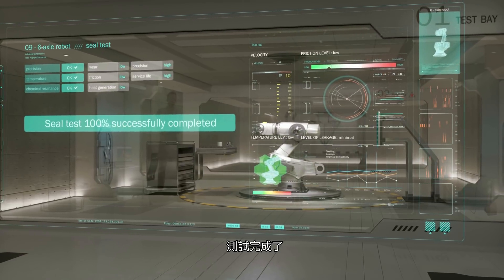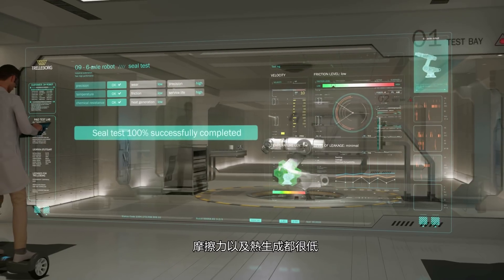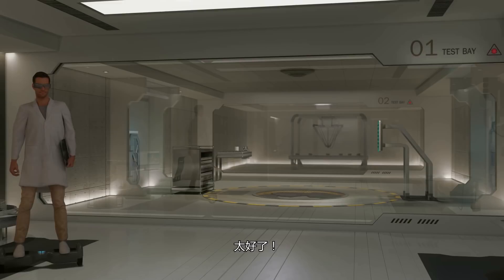Okay, test completed. All tests passed without any issues. Wear, friction, and heat generation was low, which ensures long service life and high precision. Very good. Well done, James.